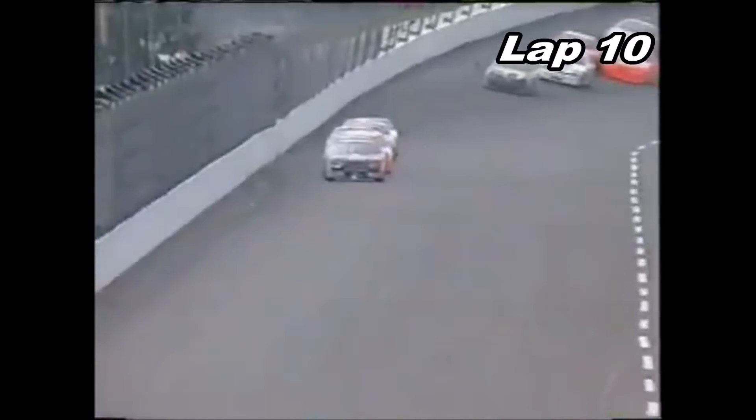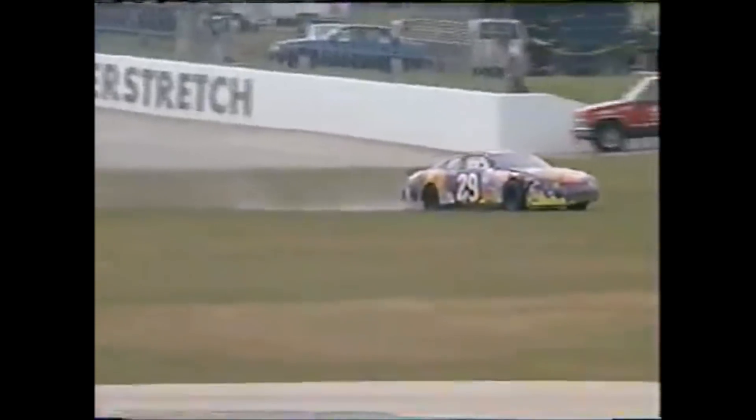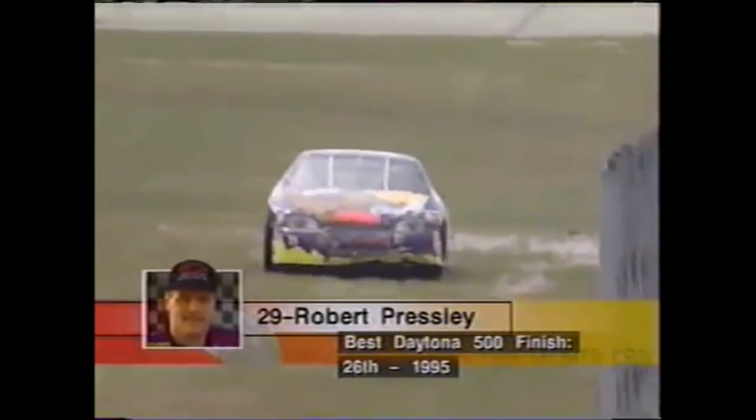Dale Earnhardt watches the gauges very closely, so if it is a problem... Oh, there's trouble! Control all the way up and over is the number 29, Robert Presley. Around goes Presley and he picks it up. I don't think I've ever seen a car go up in the air, completely turn over and land back on the wheels and never touch any part of the sheet metal of that car.